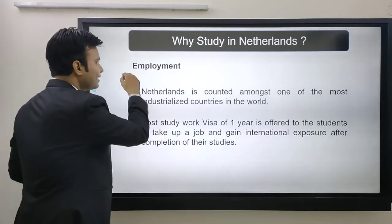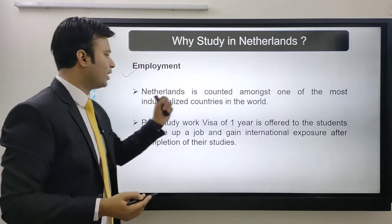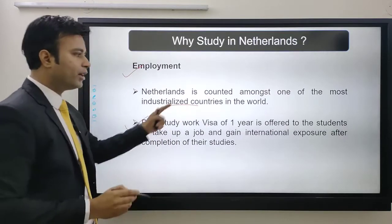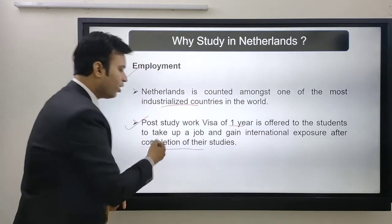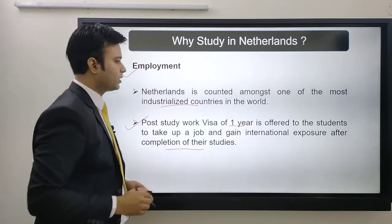Next is employment, which matters a lot. The Netherlands is counted among one of the most industrialized countries in the world. A post-study work visa of one year is offered, allowing you to take up a job and gain international exposure after completion of your studies. In part five, we'll talk in detail about the visa process.